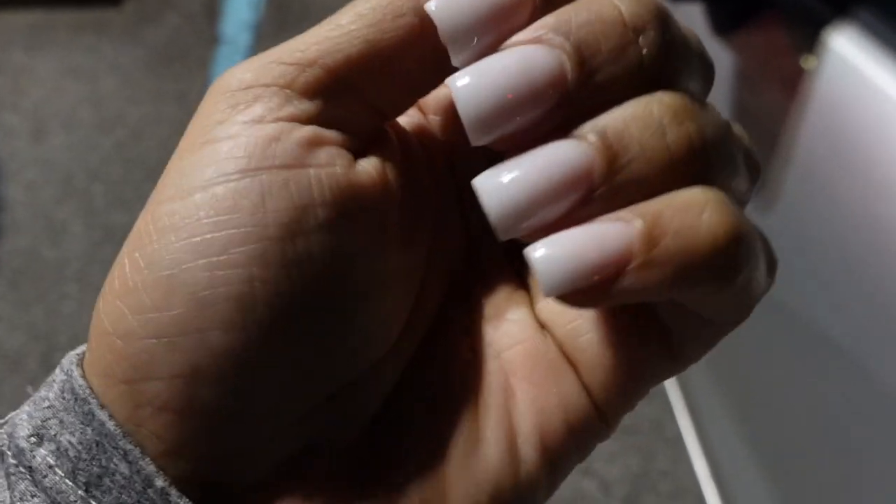I didn't get a chance to show y'all my nails earlier, but here they are.